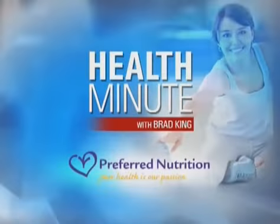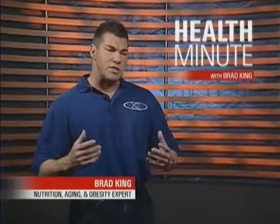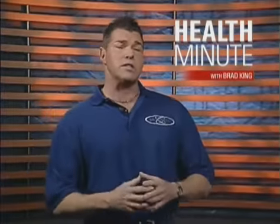This Help Minute is brought to you by Preferred Nutrition with Brad King. A xenoestrogen is a synthetic form of estrogen. In fact, the term xenoestrogen simply means foreign estrogen. When introduced into the body, xenoestrogens cause hormonal imbalances.